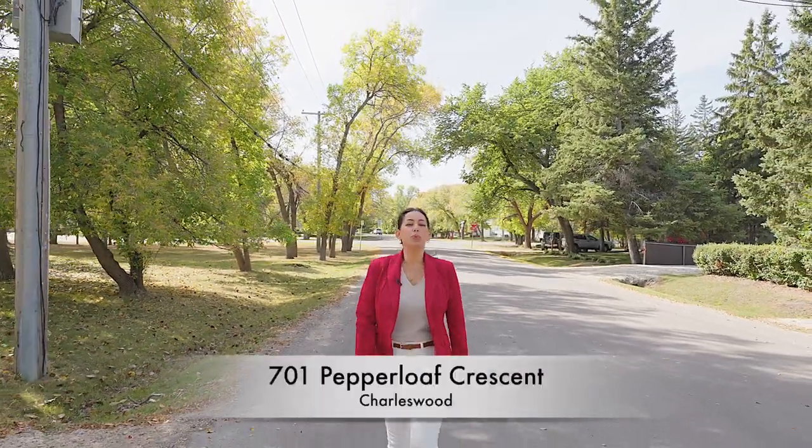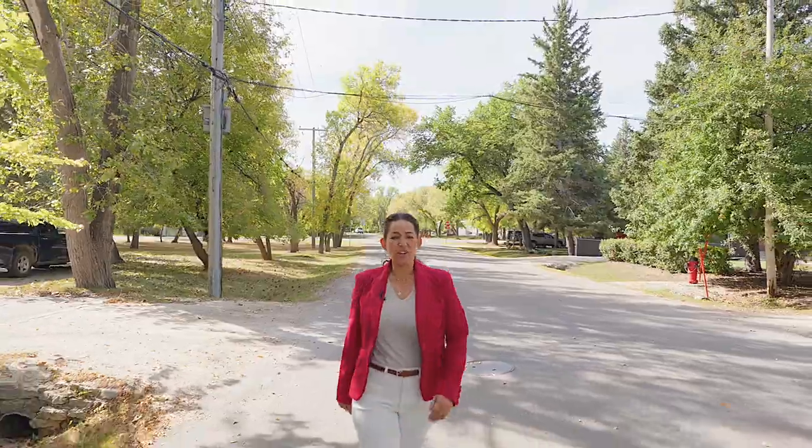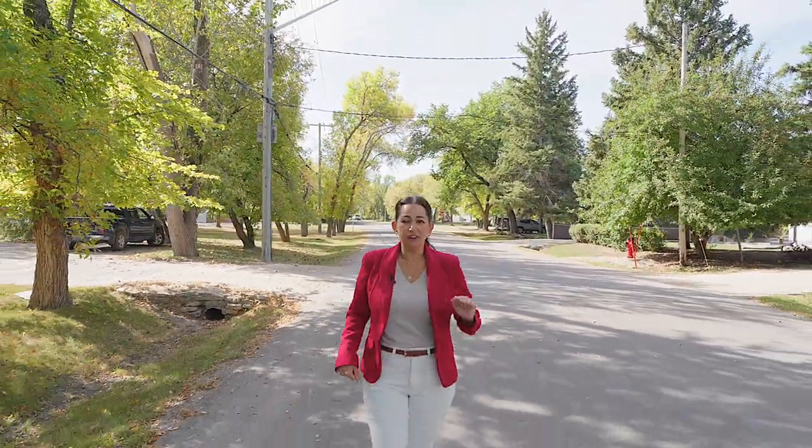Hi Winnipeg! Today I'm featuring a bright and spacious Charleswood home that's updated and maintained in all the right places. Four bedrooms, an oversized double garage, a beautiful sunroom, and that large yard you're going to love.